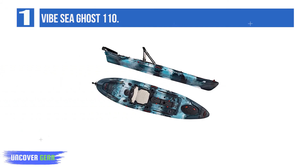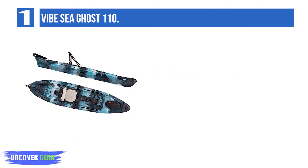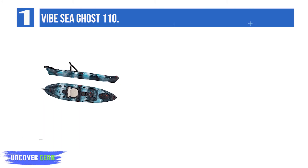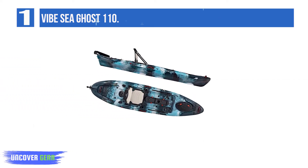List number 1: Vibe Sea Ghost 110. The Sea Ghost 110 from Vibe was built for adventure. This kayak provides the best of speed and stability so you can maneuver flat water, rivers, and tight quarters with ease. The well-balanced hull provides unparalleled performance, while the included rudder system saves you energy during long paddles, windy days, and strong currents.